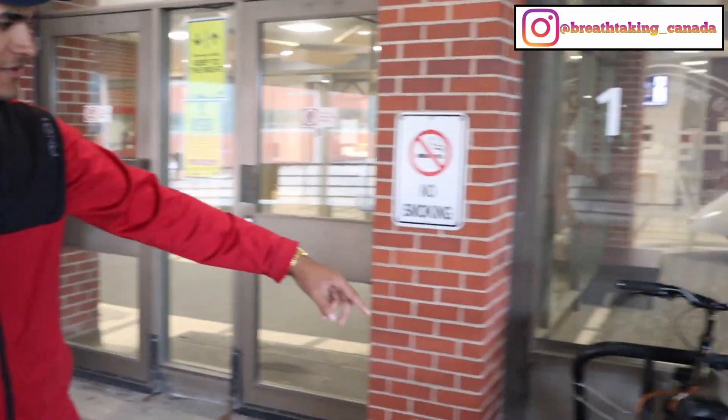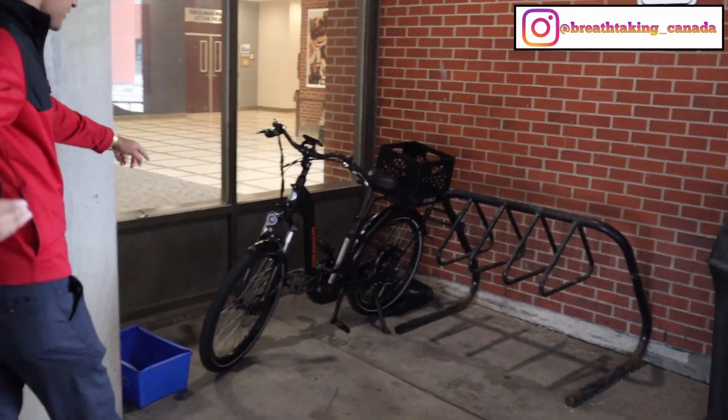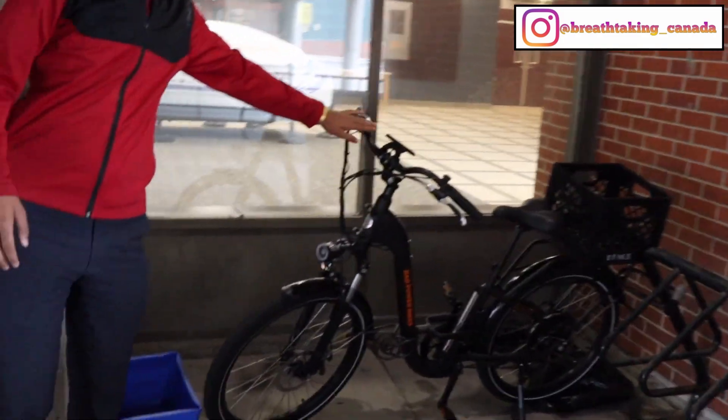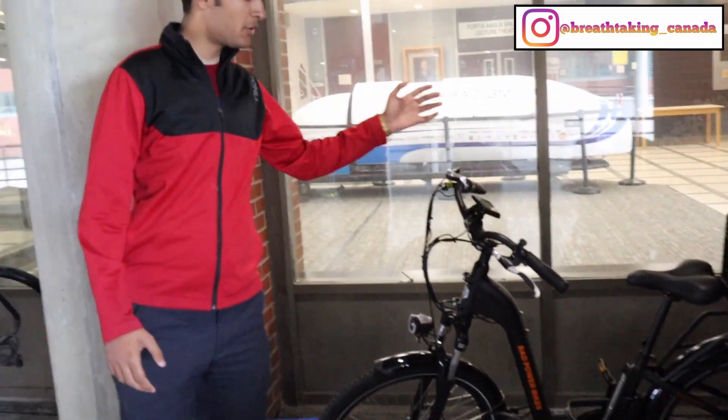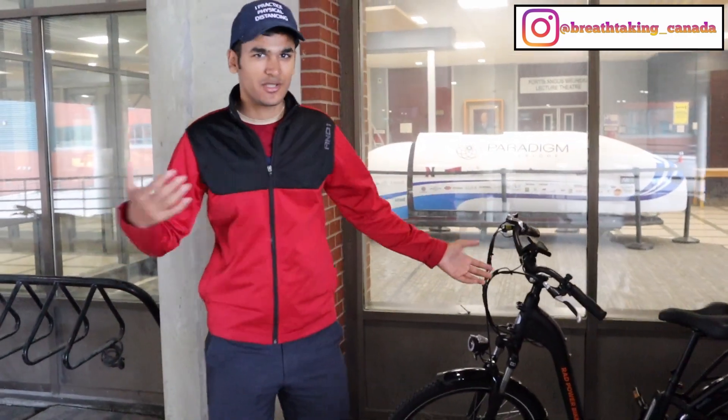We are outside the engineering building right now. Here are a few bikes — this bike belongs to my friend Syed who is shooting the video, and this is an electric bike. It's extremely helpful when you're climbing hills. I wanted to get one for myself but didn't, because winter is coming and you can't use it in winter. Let me take you guys inside.